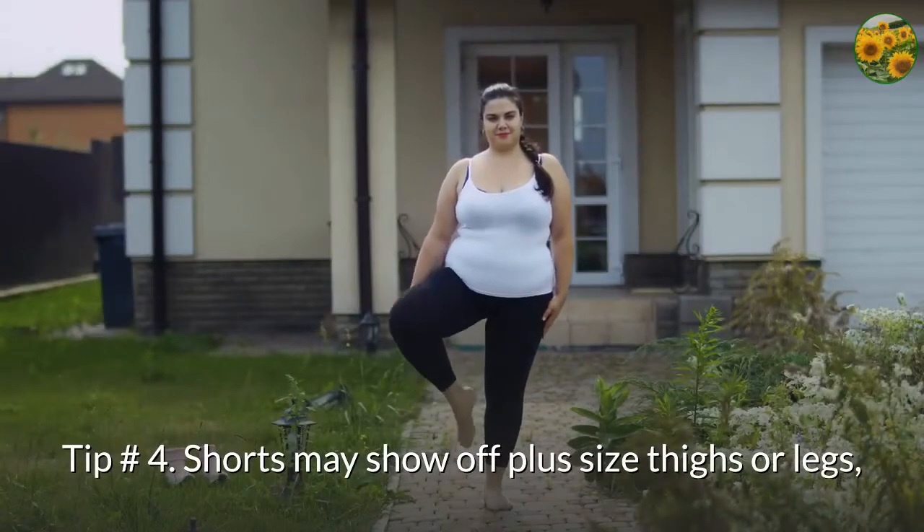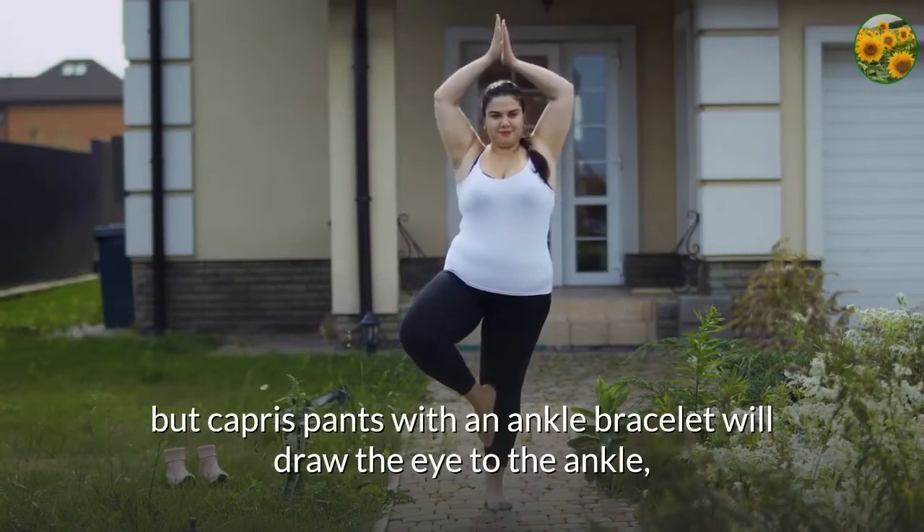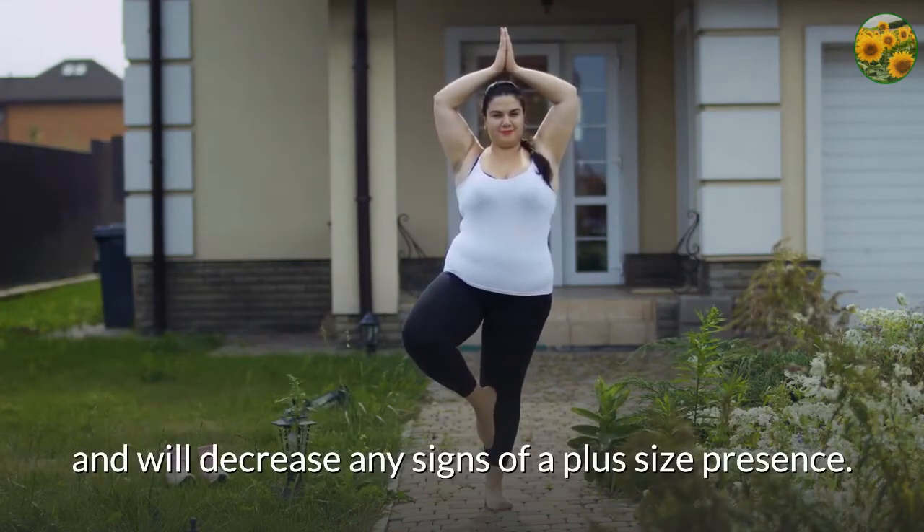Tip number 4: shorts may show off plus size thighs or legs, but capris pants with an ankle bracelet will draw the eye to the ankle and will decrease any signs of a plus size presence.